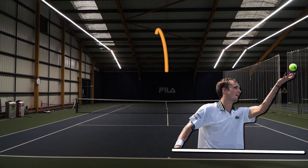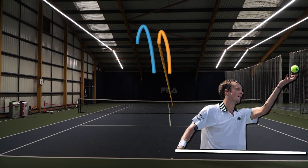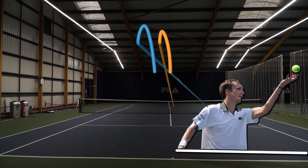What makes his serve so hard to read is the fact that his ball toss has seemingly no correlation with his service direction. For example, you would expect that tossing the ball to the right would favour a tee serve, and that a ball tossed to the left would aid a wide serve — but that isn't necessarily the case.